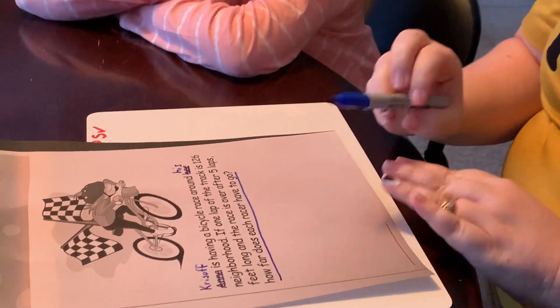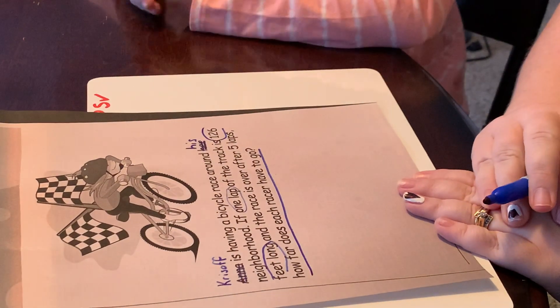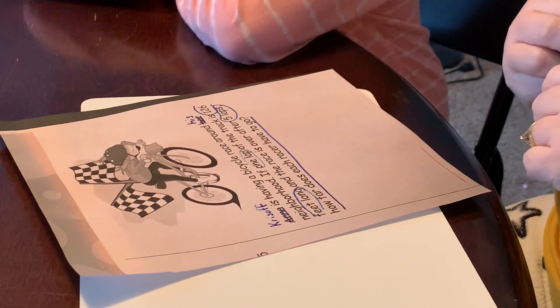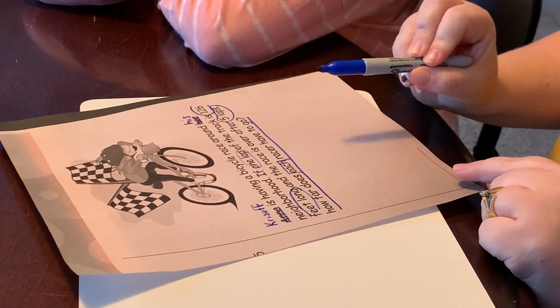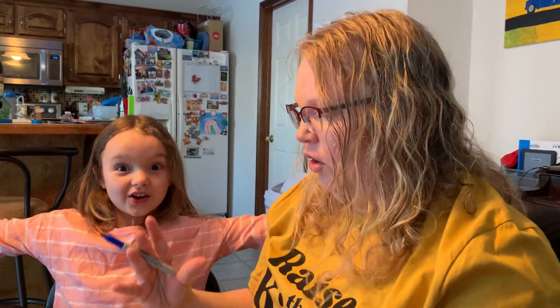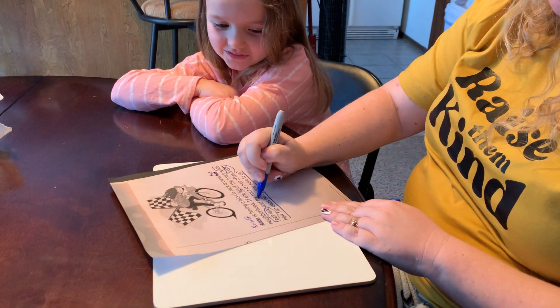Now we've got to make our plan. So we got one lap — it is 126 feet long. Can we circle the next one? Five laps. So we have 'each' as our key word. This 'and' doesn't mean I'm putting two things together because I don't have two numbers there. So 'each' — is it multiply or is it divide? I don't think the race should be a smaller number than one lap. I think after five laps it should be bigger, so we're going to multiply in this case.